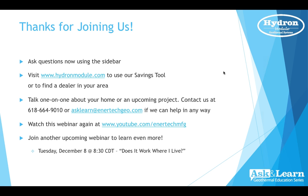As we wrap up the webinar and look ahead to future sessions, we love the opportunity to connect with our customers. Please reach us at 618-664-9010 or at asklearn@entertechgeo.com. Thank you for taking the time this evening to join us on this webinar — we very much value and appreciate your time. Have a great night.